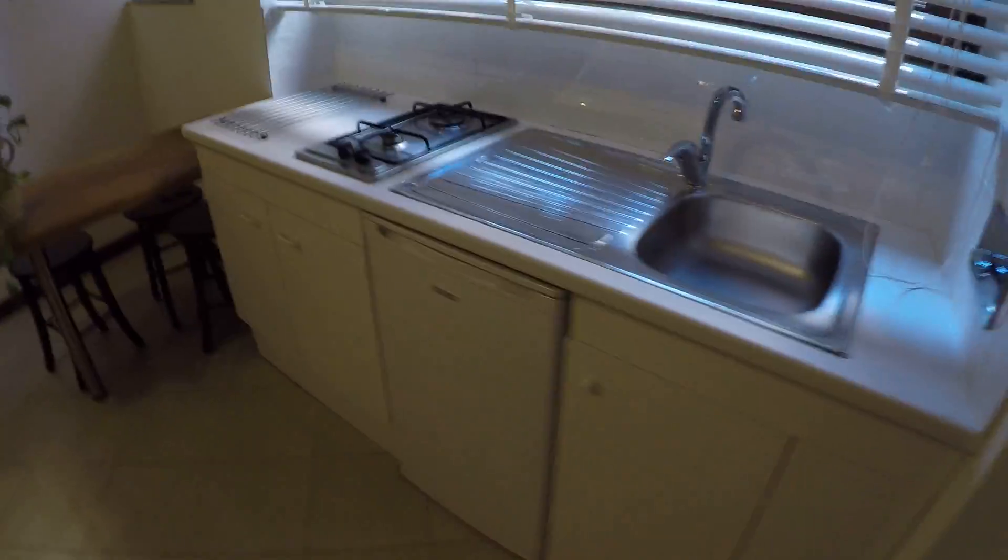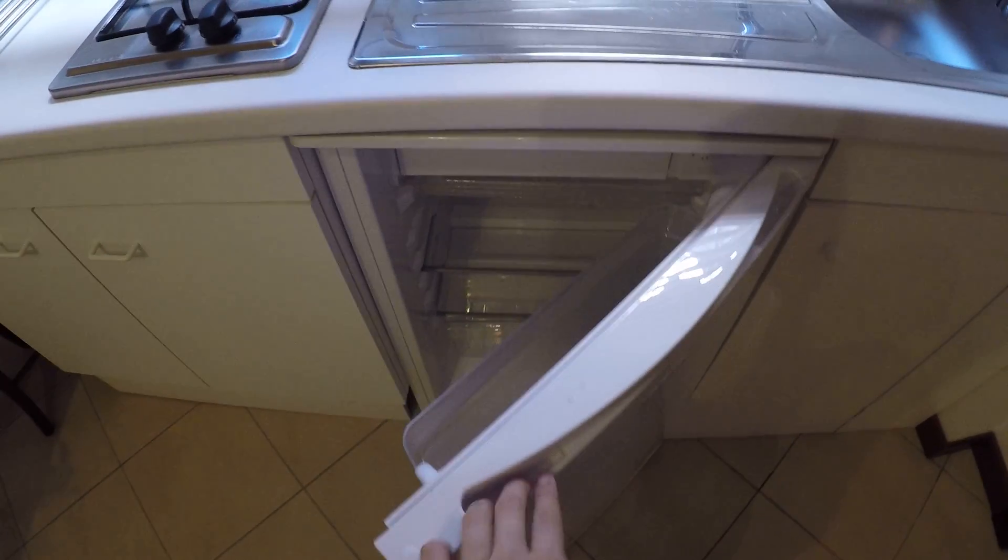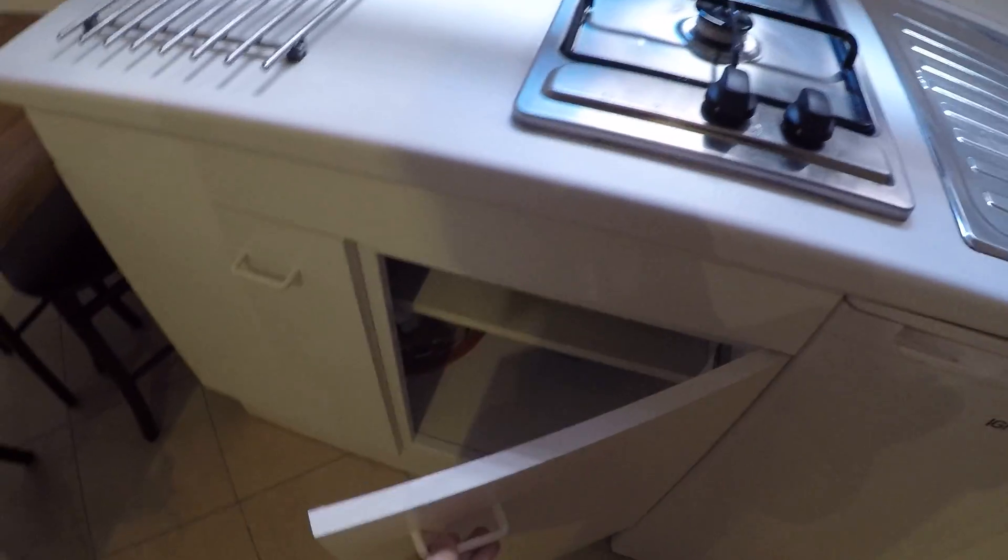This apartment is on the ground floor. As you can see over there is the street, but it's also very very quiet. Here at the entrance we already have the kitchen, the living room, and the TV. Here is the kitchen area — we have a fridge and also a couple of things to cook.